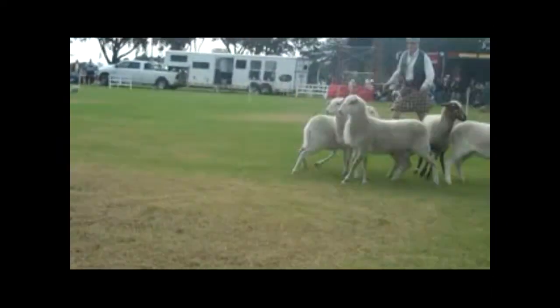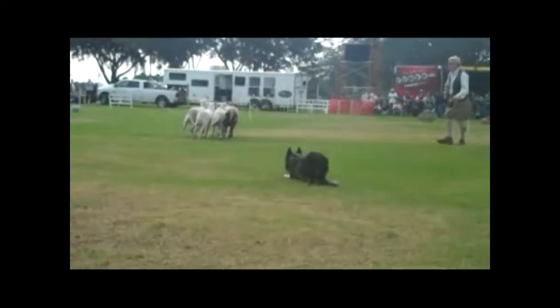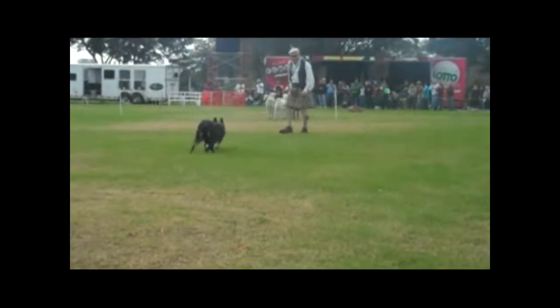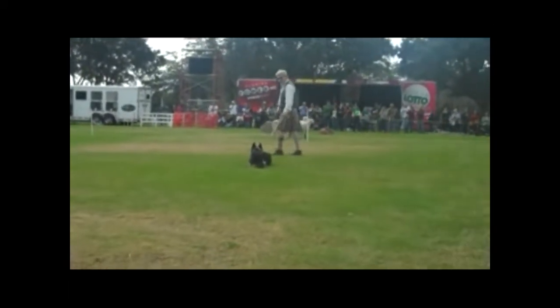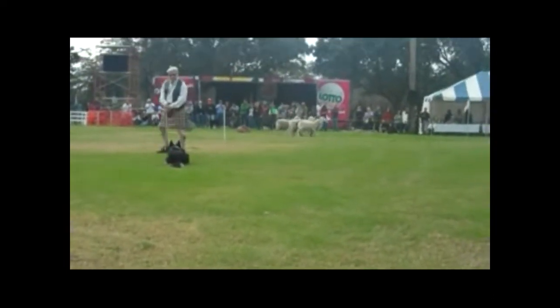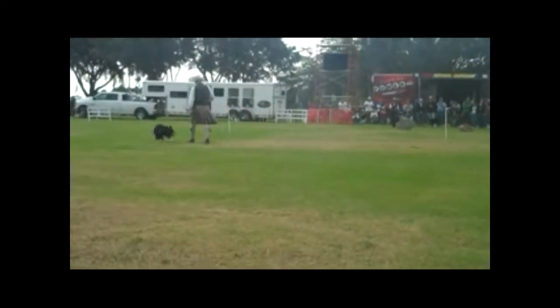You have to understand, it's very exciting for the dogs with all the noise and the people. But this is Mick, and he is still showing very nicely what he can do. We liked Mick so much that we went back and bought his brother, Nick.